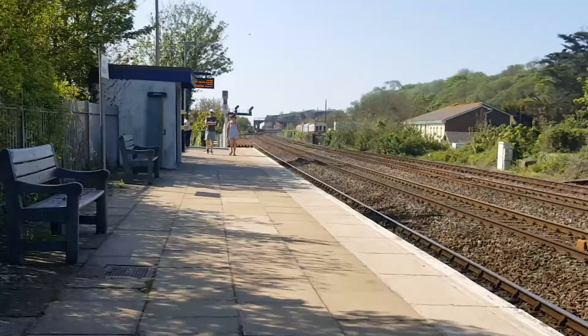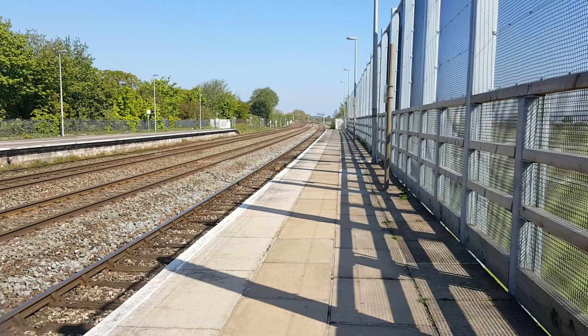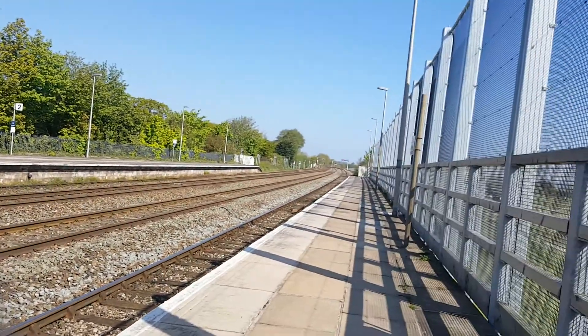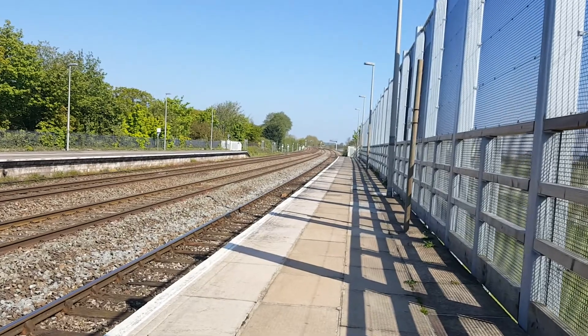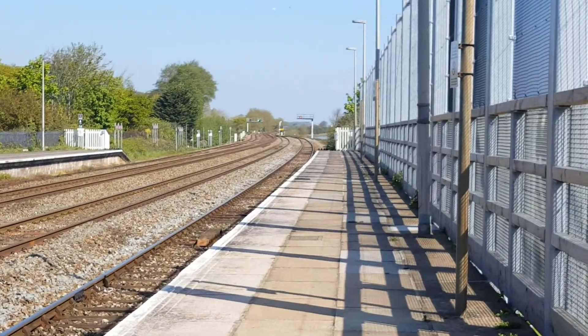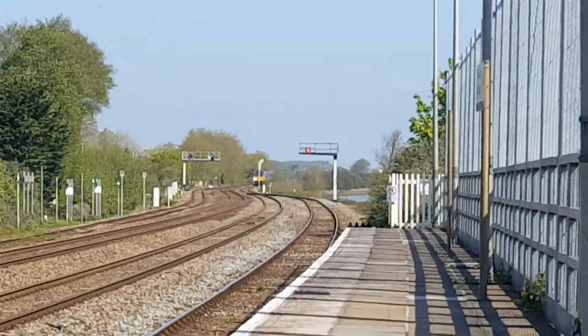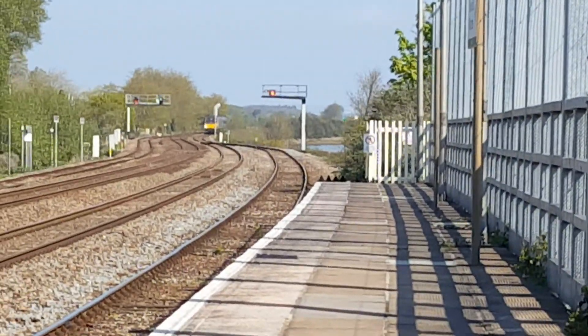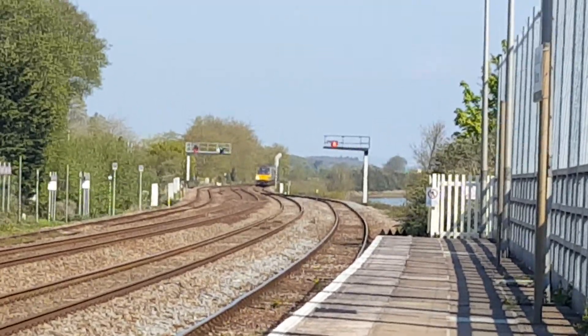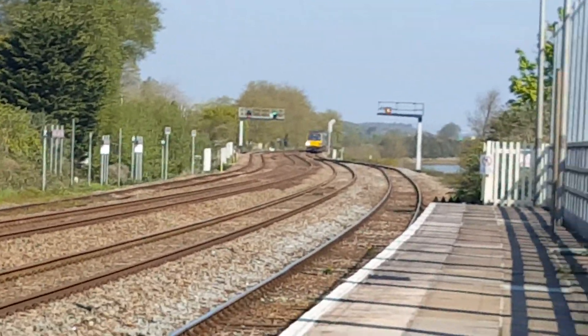Okay, now arriving in is a Pacer to Paignton. There is a Pacer over there, you just can't see it. I'm going to make this the last train because I have lots of things to do today. There it is, approaching now.